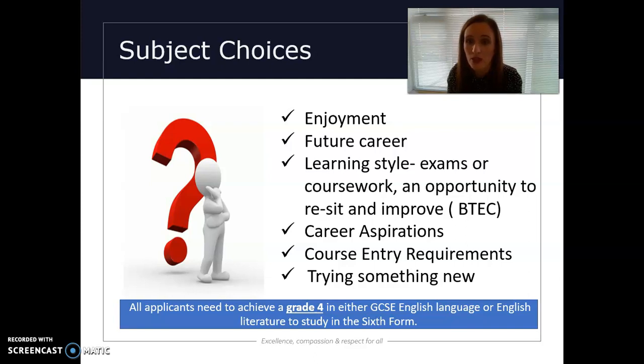I've mentioned career aspirations — course entry requirements are really important, so in our course book you have entry requirements, and certain subjects will have particular requirements. It's really important that you look at those. Our general entry requirement is five GCSEs at grade four or above. Some students also want to try something new — for example, politics, psychology and sociology are all subjects where you don't need to have studied a GCSE in order to study at A level.